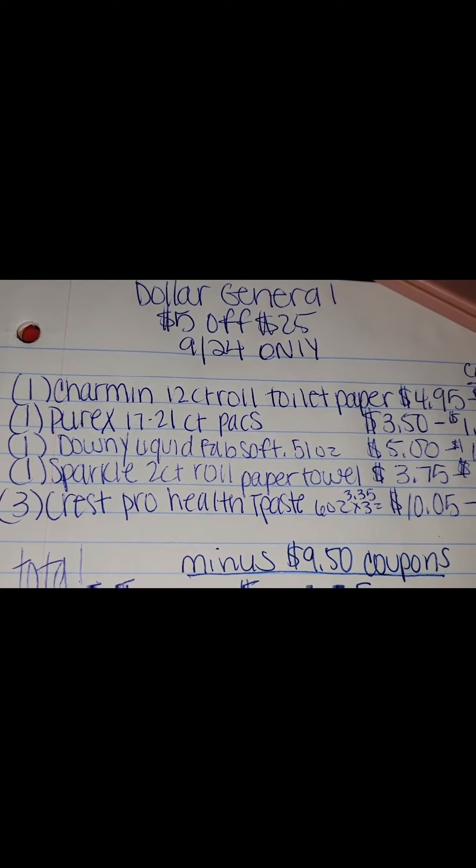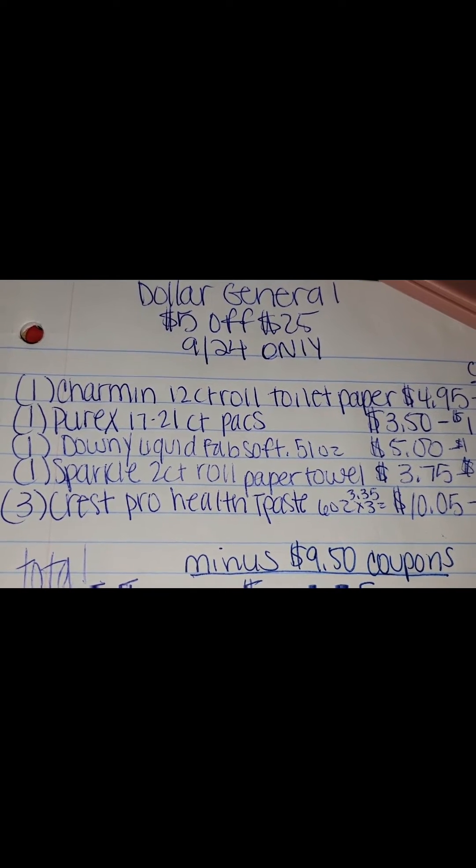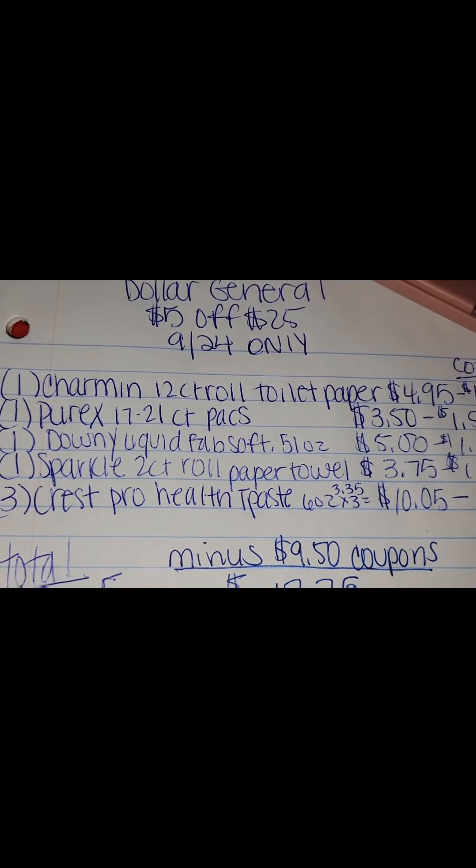You're going to want to pick up three Crest Toothpaste for $3.35 each — three of them would equal $10.05 — with a $5 off coupon.